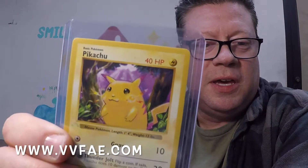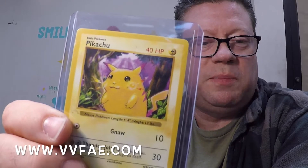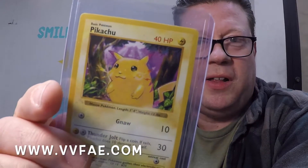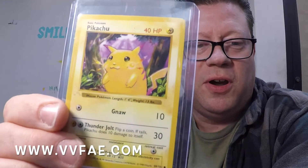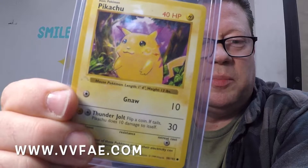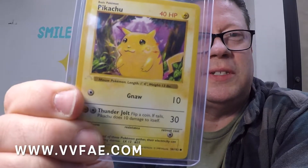This is what they call the Ghost Stamp First Edition Pikachu. You can see Pikachu has yellow cheeks, and right here by my finger, the First Edition stamp is not completely filled in — that's why they call it the Ghost Stamp.